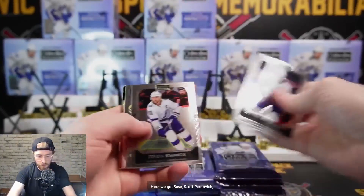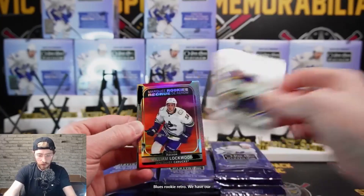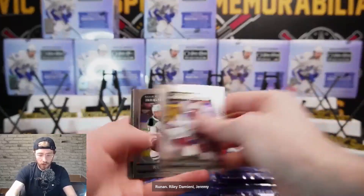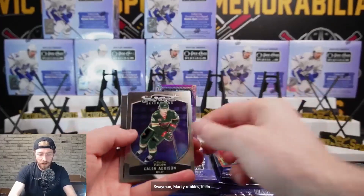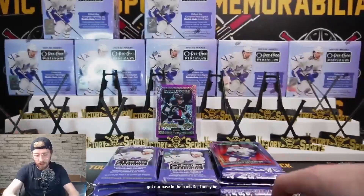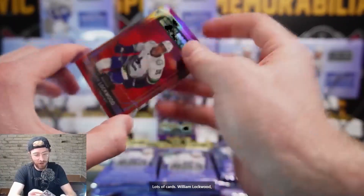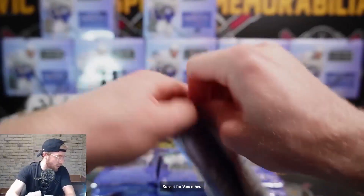There are going to be a lot of Marky Rookies - that is guaranteed, as always. We've got base, Scott Prunovich Blues rookie, retro William Lockwood sunset Marky Rookie, Tarmo Runanen, Riley Damiani, Jeremy Swayman Marky Rookies, Kaylin Addison Sweet Selections, and base. William Lockwood sunset for Vancouver.